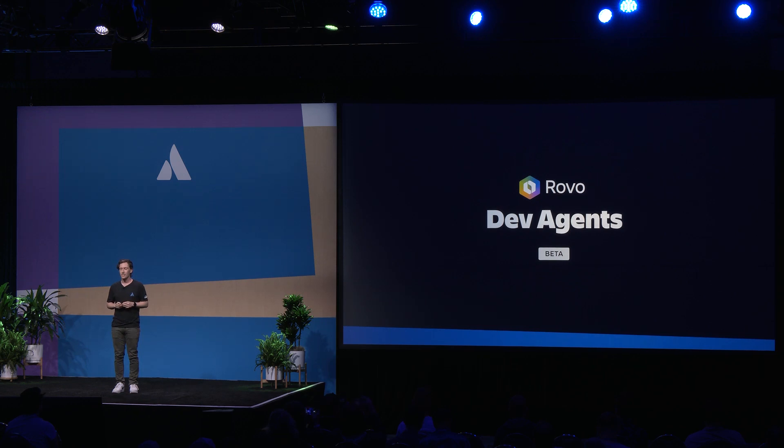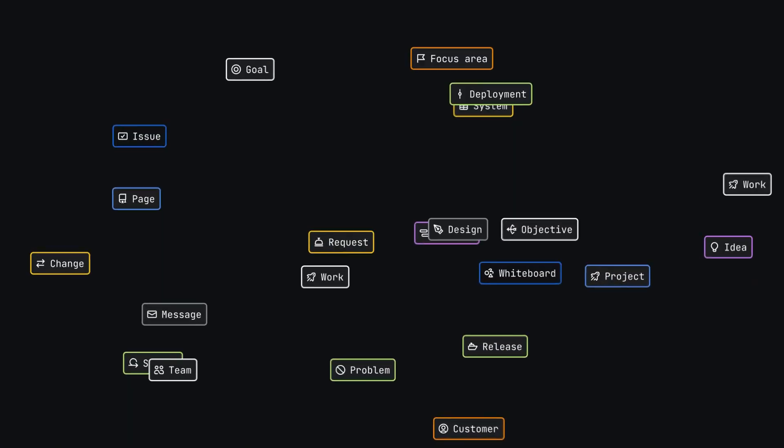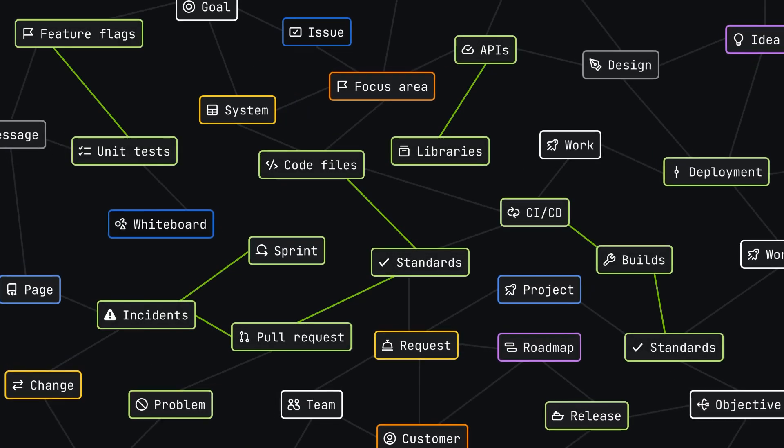We have the beta launch of Atlassian's new Rovo Dev Agents, and I am really excited to deep dive into why this is a game changer for engineers, product owners, and everyone else involved in delivering software.